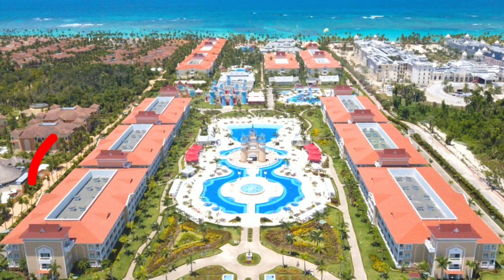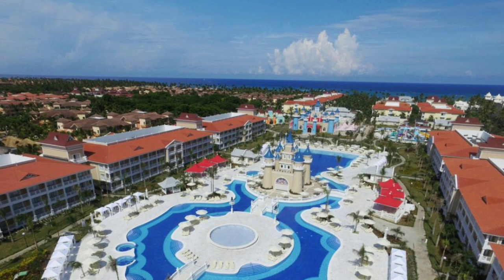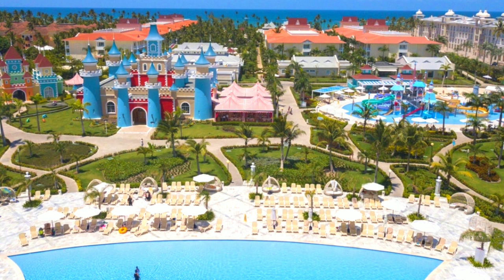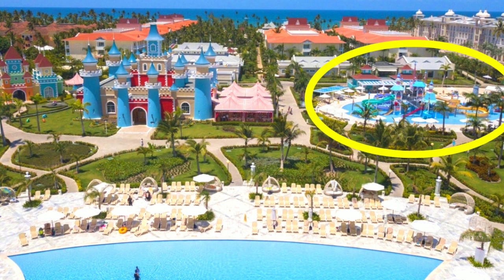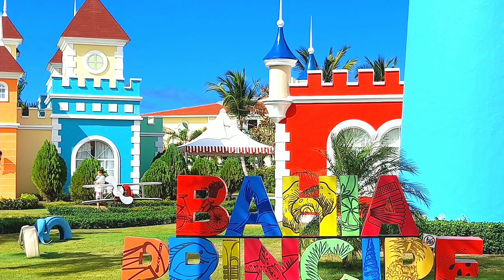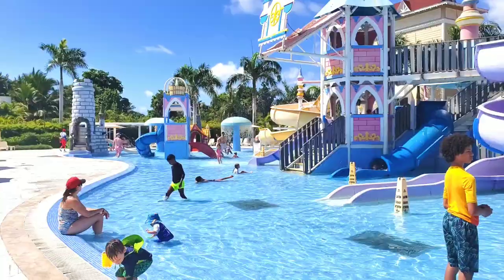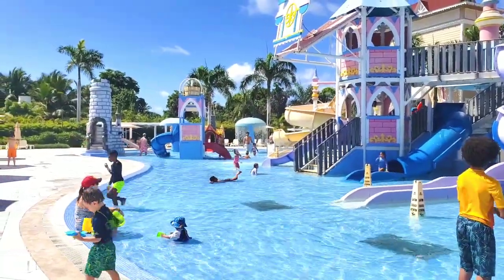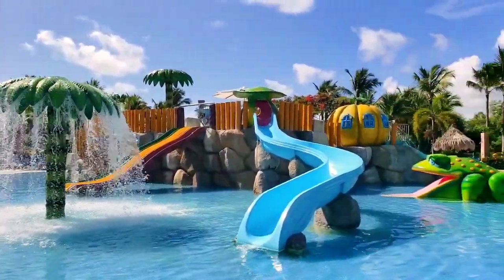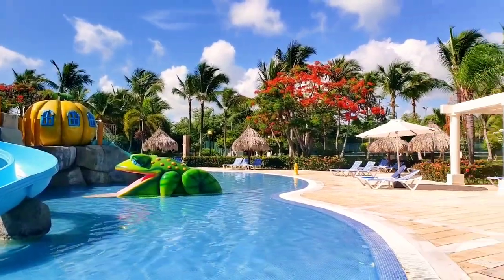Here is Fantasia and here is Esmeralda. As you can see, there is one long pool, a bar in the middle of it, and behind the pool there is a small water park and a castle which is actually a restaurant — a steakhouse. The water park is not big, but guests can also use the main water park, which is located next to the entrance to the complex.